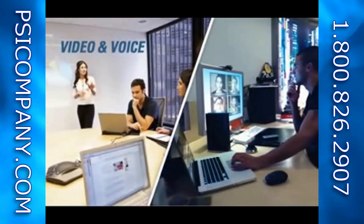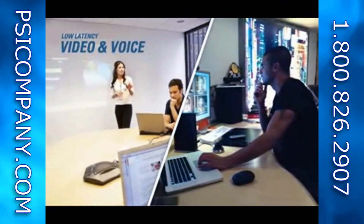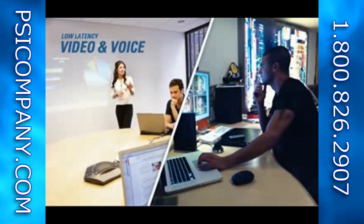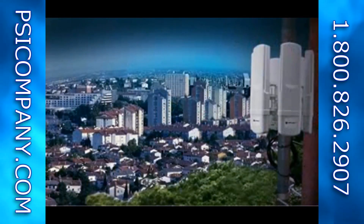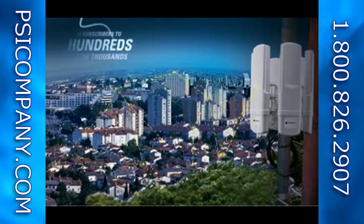Video and voice applications are clear because the PMP100 has low 5-7ms round-trip latency for these sensitive services. With GPS synchronization, the PMP100 complements existing Motorola networks, and networks can scale from a few users to thousands of subscribers over a large area.